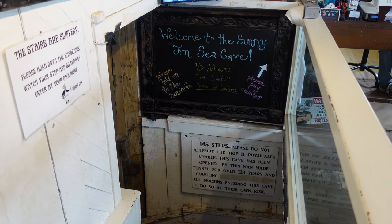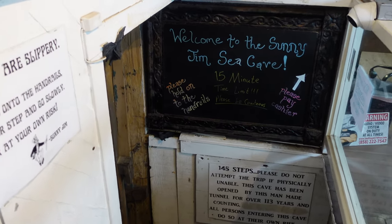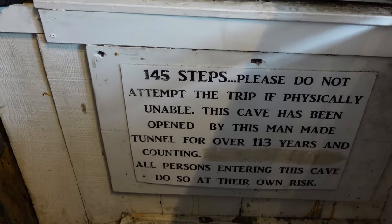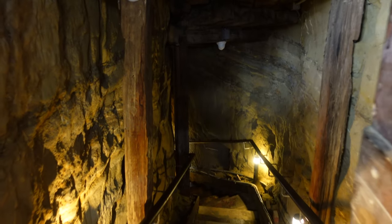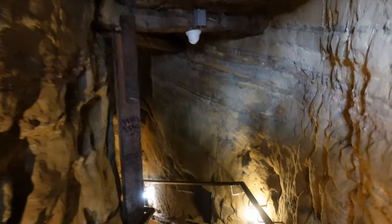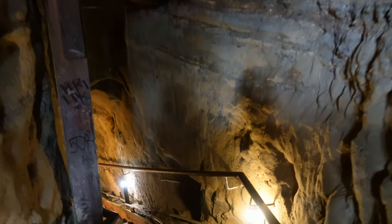As of the making of this video, it costs seven dollars for adults and five dollars for children to enter the cave. You enter through a man-made tunnel that has 145 steps in it. While the tunnel was created in 1903, the steps weren't put in until much later, and originally visitors had to descend using a rope.